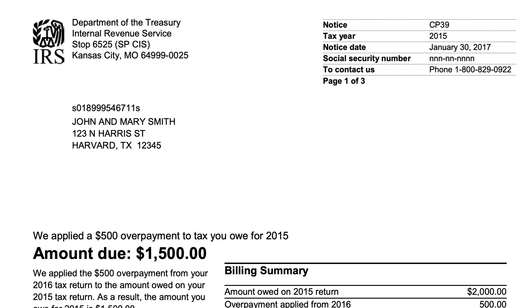We'll be going over IRS notice CP39. This is a tax notice that you might receive from the Internal Revenue Service if you had a tax refund that was applied to taxes you owed in a different tax year.